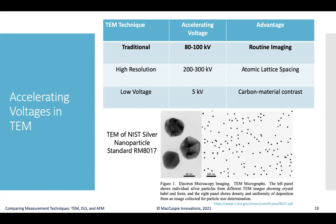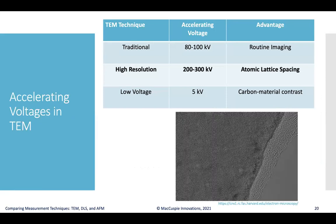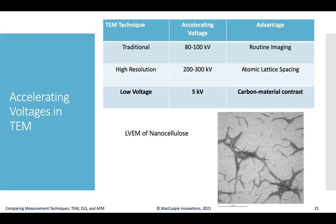In the traditional accelerating voltage range of around 80 to 100 kV, you get routine imaging of very small nanostructures — for example, silver nanoparticle reference materials. At higher accelerating voltages of 200 or 300 kV, you can reach atomic lattice spacing resolution. At a lower accelerating voltage of around 5 kV, you begin to get enhanced contrast for carbon-based materials while still achieving excellent size resolution — for example, LVEM imaging of nanocellulose — bridging traditional TEM to LVEM.